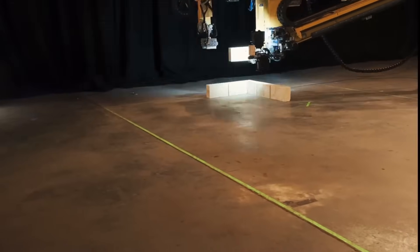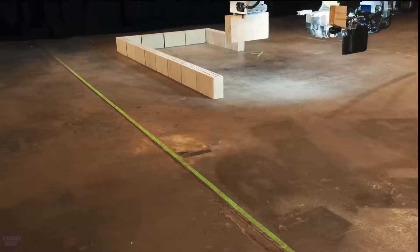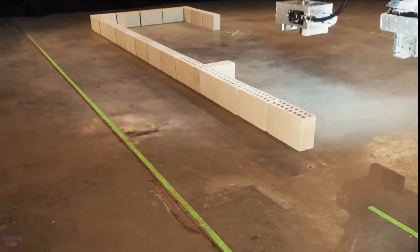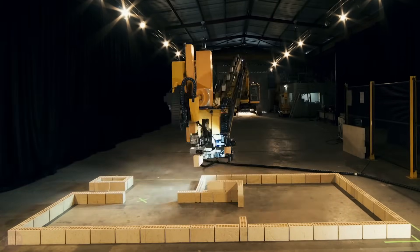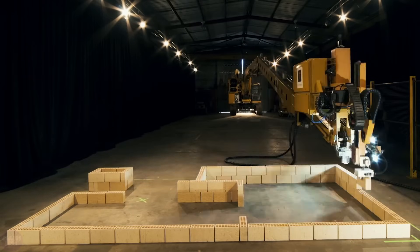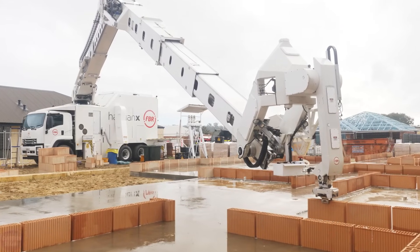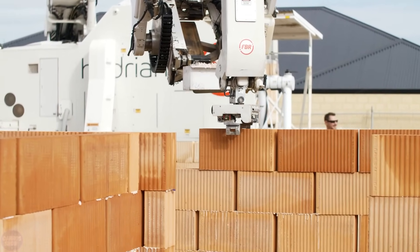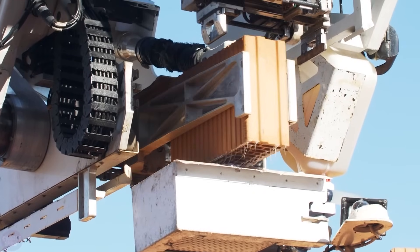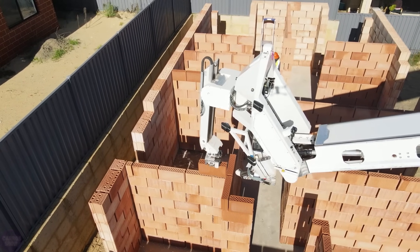Let's start our compilation of incredible construction technologies with the Hadrian X robot. This unique robot is capable of laying 1,000 bricks per hour, which means it can replace a team of workers and significantly reduce construction time. The robot system consists of a large telescopic robotic arm mounted on a 25-ton truck. Electrical equipment is housed on a separate frame, and the control systems are in the van. They are all connected together and plugged into a 32-amp power source on-site.